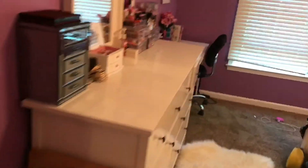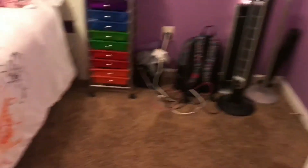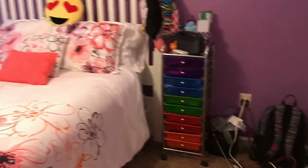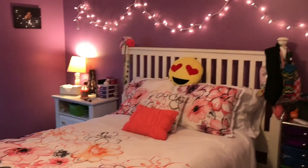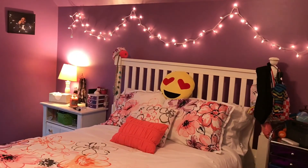And then basically you're back to my door, so here's a quick overview of my whole room. That's all that's in my room — not too crazy or anything. I hope you enjoyed this video and see you next time!